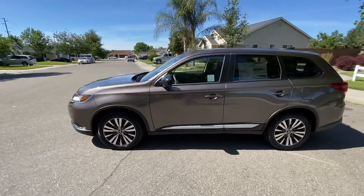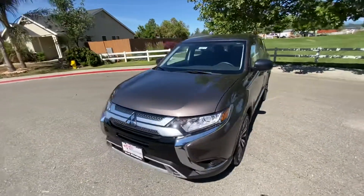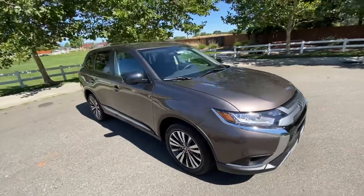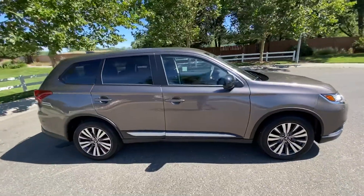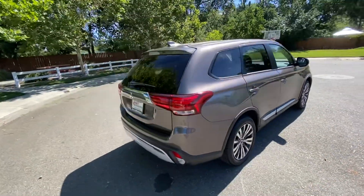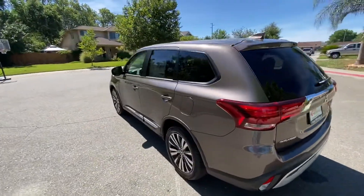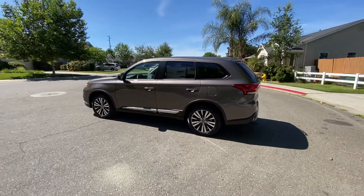We can usually get you into a nicer, newer vehicle. When I bought my brand new Mitsubishi about a year and a half ago, I had a 529 credit score. It's since gone up almost to 700 in that short amount of time because I've been taking care of some things. But the point is, even with a 529 I was able to get a really decent rate on a brand new vehicle — we can do that for you as well.